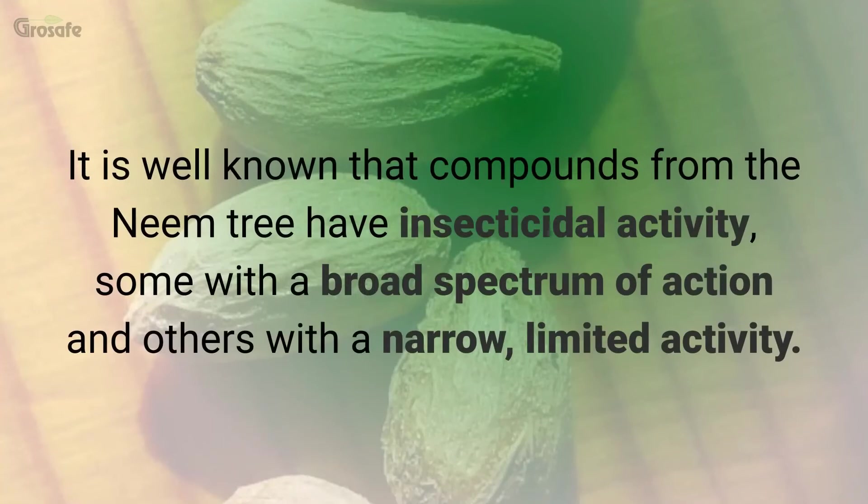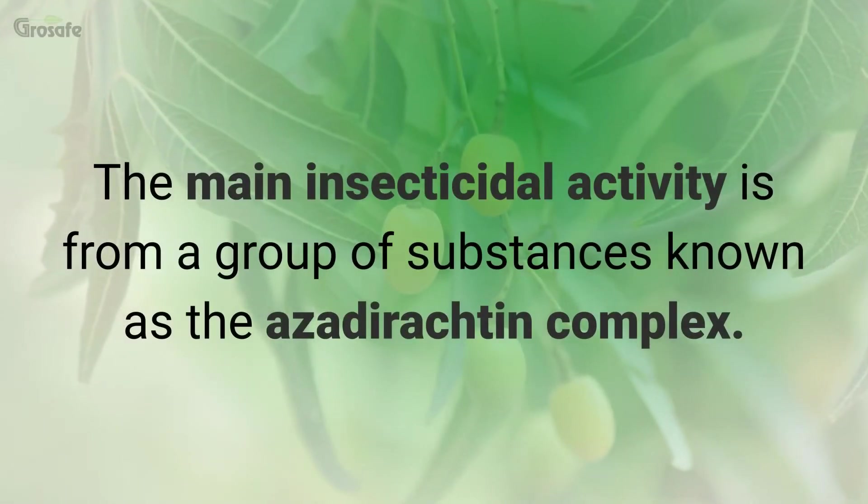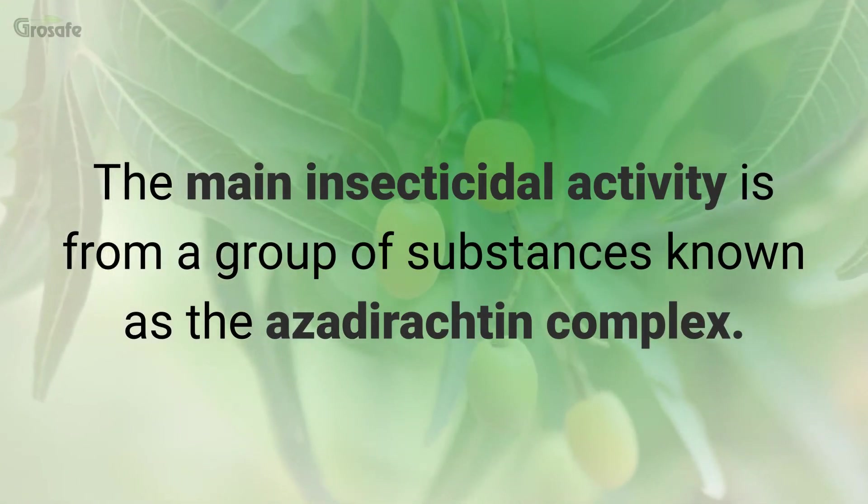It is well known that compounds from the neem tree have insecticidal activity — some with a broad spectrum of action and others with a narrow limited activity. The main insecticidal activity is from a group of substances known as the azadirachtin complex.